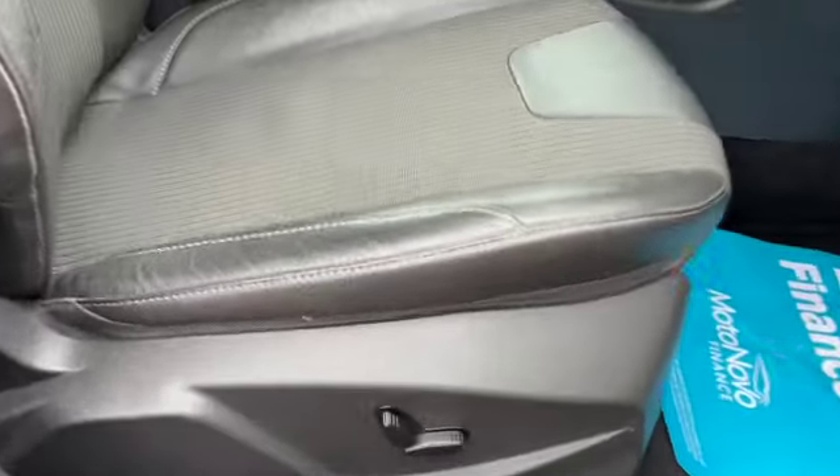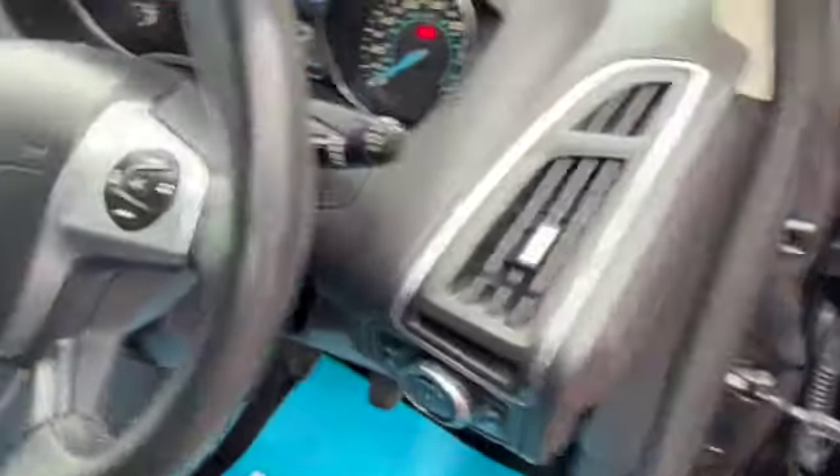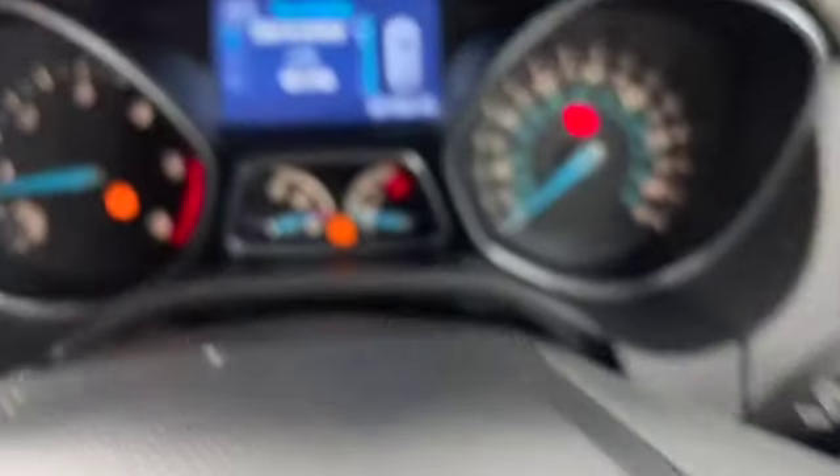We've got electrical adjustment on the driver's seat, half leather upholstery. It's all in lovely condition. We've got auto headlights, fog lamp switches and then the steering wheel we've got our trip computer controls, cruise control with a speed limiter and then our audio controls including Bluetooth.